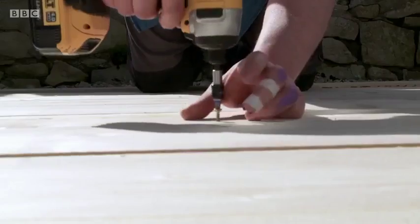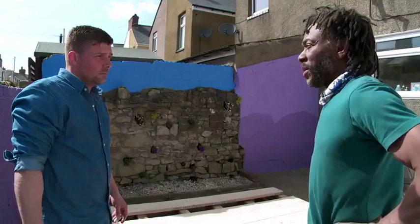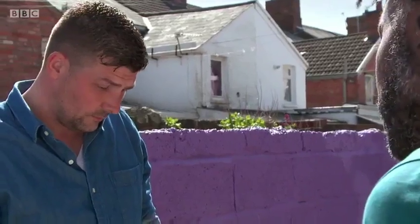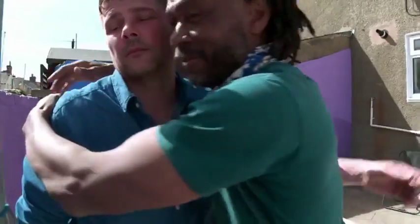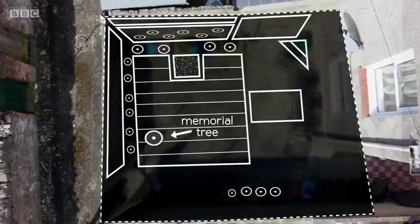Danny needs to find a place to plant the memorial tree and asks AJ if they can cut a hole in the decking for it. AJ agrees with minimal fuss. 'I'm here to help.' Now the memorial tree can take pride of place in the decking area. Back at the garden centre, Sam and the presenter look for a suitable tree, with Sam not yet knowing what it's for.